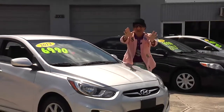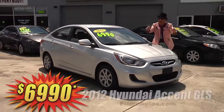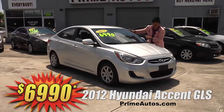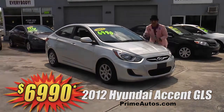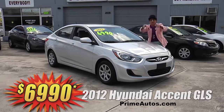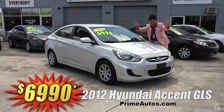Looking for something stylish, sporty, fuel-efficient, and affordable? Well, Prime Motors has this great-looking 2012 Hyundai Accent GLS with the super gas-saving four-cylinder, easy automatic, CD radio, and all the toys on sale right now. You ain't gonna believe it — only $69.90.